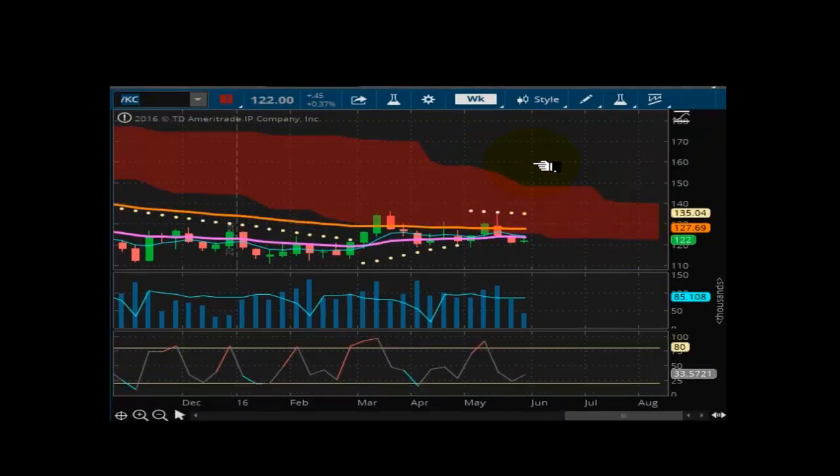Looking now at coffee in the commodities market. We see overhead resistance at 135.04 and the market currently trading at 122 on the close. The upward trend line resistance is at 127.69. This market is still pretty much flat with nothing going on — still in a well-defined downtrend overall, trying to bounce off support. This market still has more downside to go. It's not oversold. I see sideways to lower prices continuing in this market as well.